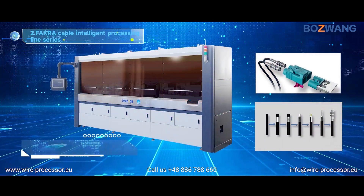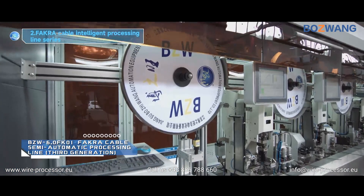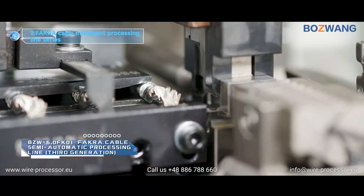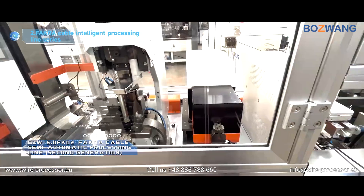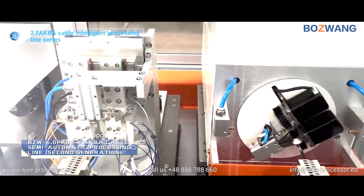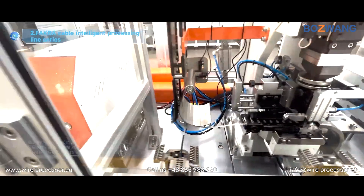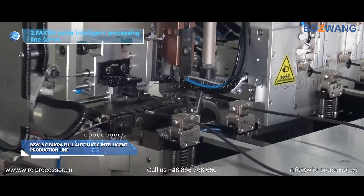BZW 6.0 FK01 FACOR Cable Semi-Automatic Processing Line, 3rd Generation. BZW 6.0 FK02 FACOR Cable Semi-Automatic Processing Line, 2nd Generation. BZW 8.0 FACOR Full Automatic Intelligent Production Line.